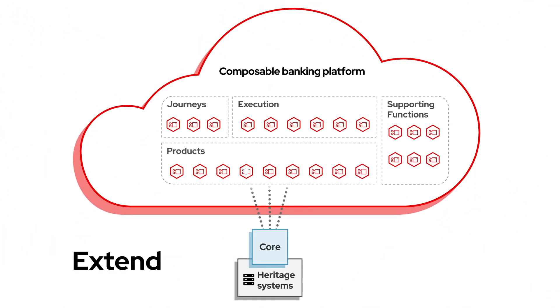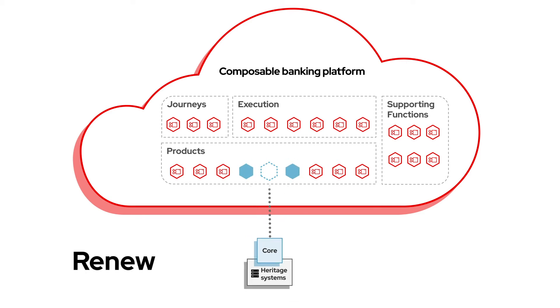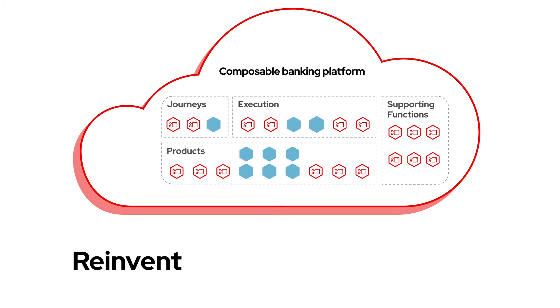With Red Hat's open, interoperable banking platform, you have the flexible, effective, security-focused environment needed to govern data with logic that advances the business instead of holding it back.